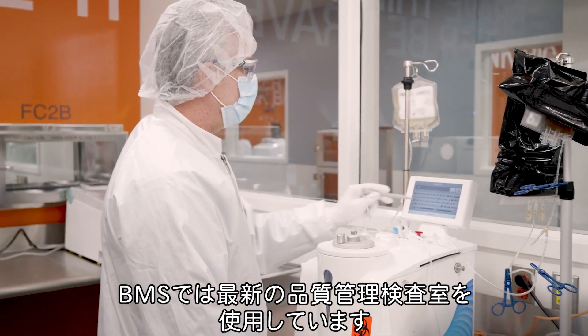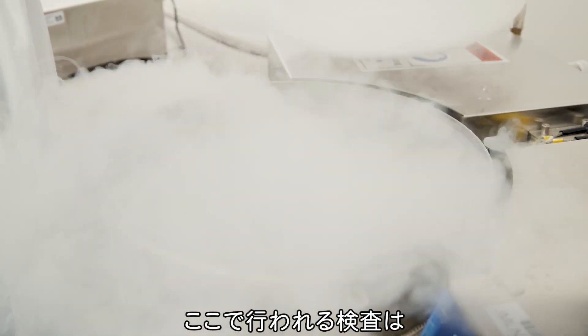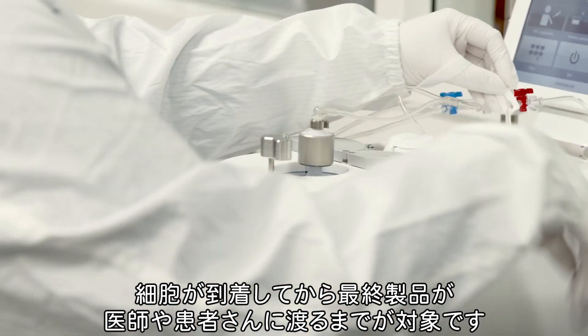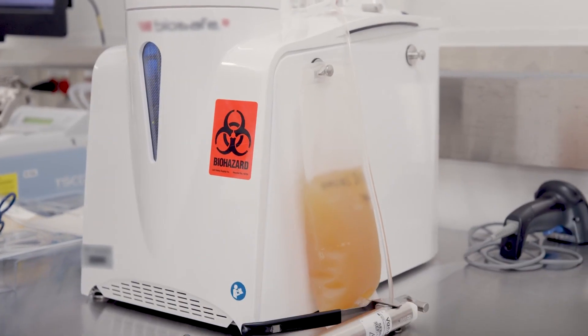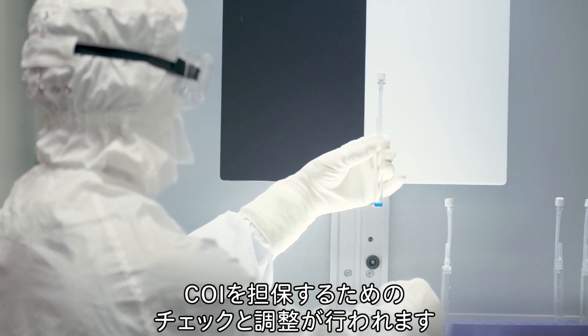BMS uses state-of-the-art quality control labs. Testing performed here covers aspects of the manufacturing process from when the cells arrive to when the final product is given to the physician and patient. In addition, throughout this process there are more than 500 chain of identity points that offer checks and balances to ensure continuity of the patient's cells throughout the journey.